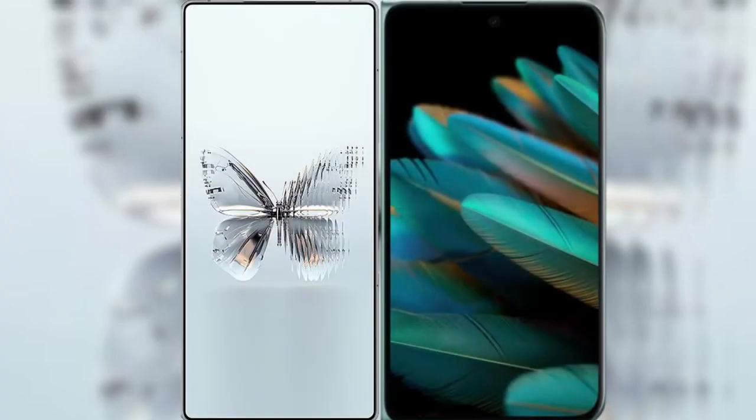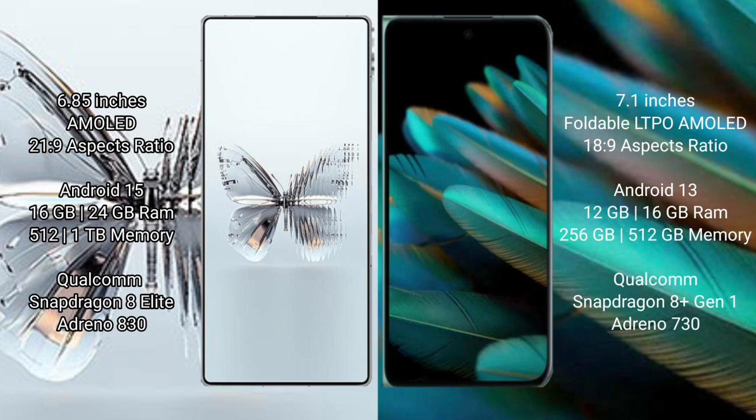We will compare the new RAID MAGIC 10 Pro Plus with OPPO Find N2. RAID MAGIC 10 Pro Plus features a 6.85-inch AMOLED display with a Snapdragon 8s Gen 3 processor. OPPO Find N2 features a 7.1-inch foldable LTPO AMOLED display with a Snapdragon 8 Gen 1 processor.